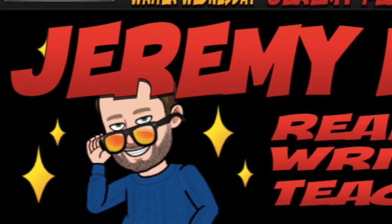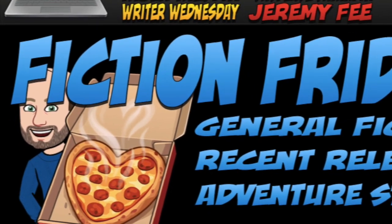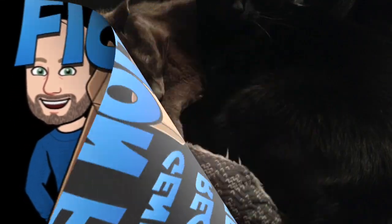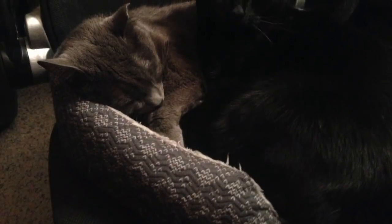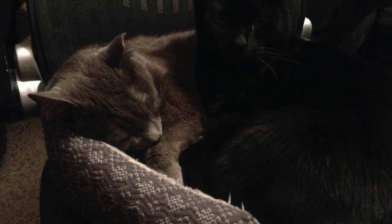Welcome back for another Book Talk video. It's time for Fiction Friday. I've been sitting around waiting to record for my cats to stop eating. When one of them will finish eating, the other one will go over and eat some more. Hopefully, they're done and there won't be any more background noise on the microphone.